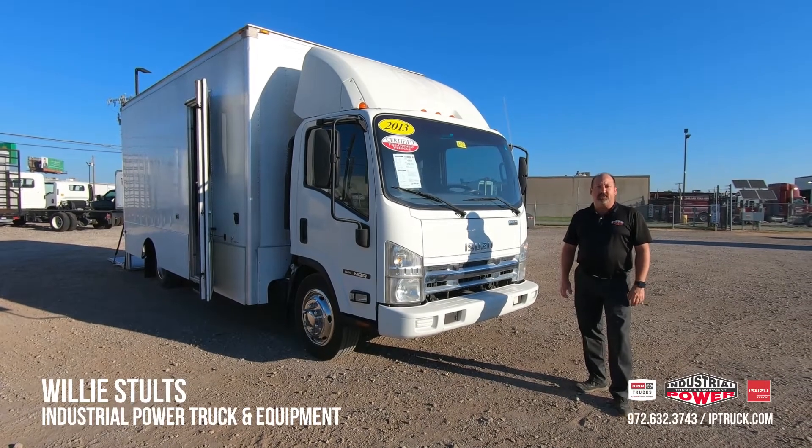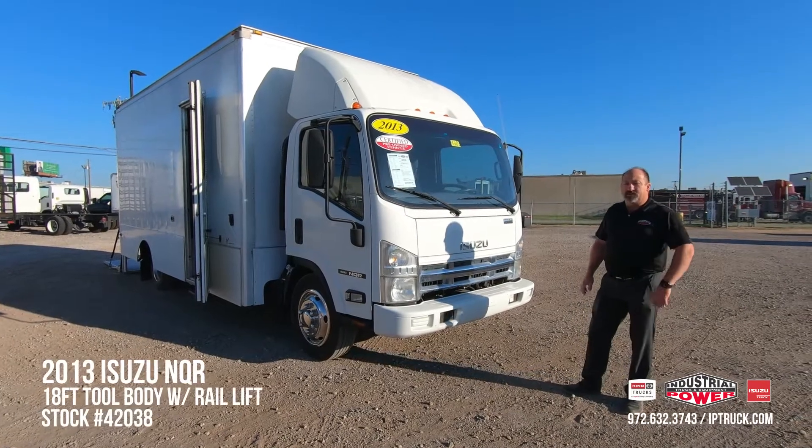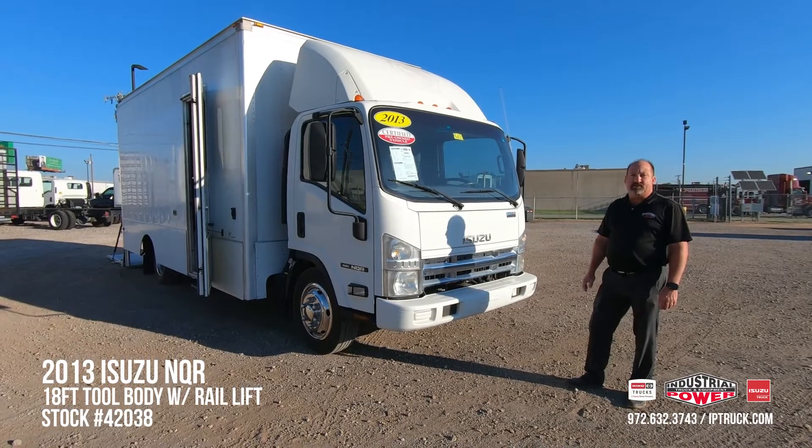Hello, Willie Stultz here, Used Truck Sales Manager for Industrial Power Truck and Equipment. Today we're going to do a walk around on this 2013 Isuzu NQR. Stock number is 42038 if you'd like to take a look at our website.